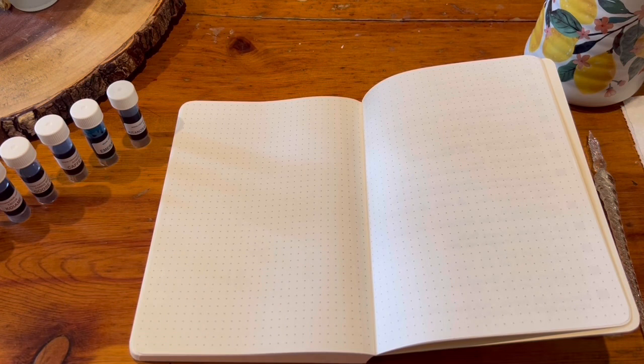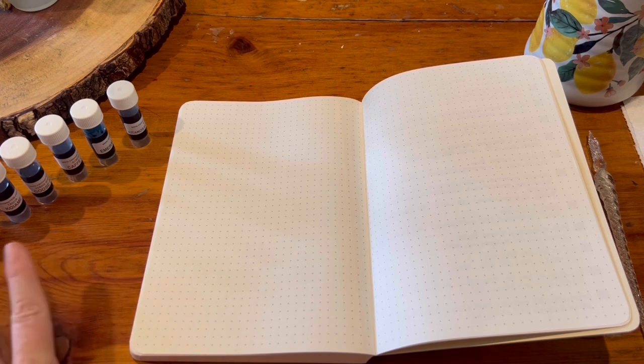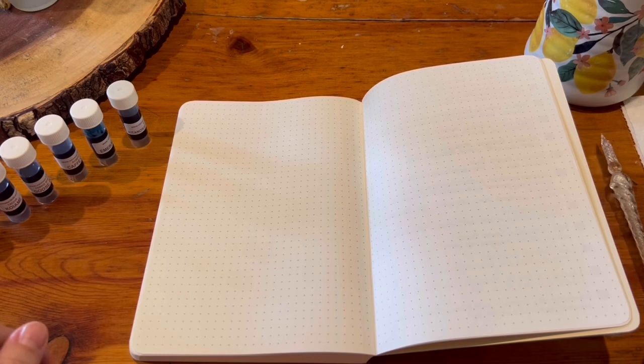So let us start. I kind of arranged things in rainbow order. Some are shimmer, some are not. I'm not going to do one type first before the other because I think they'll all wash off fine off of this dip pen.